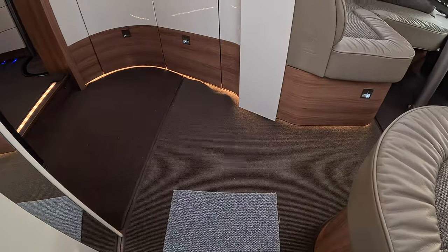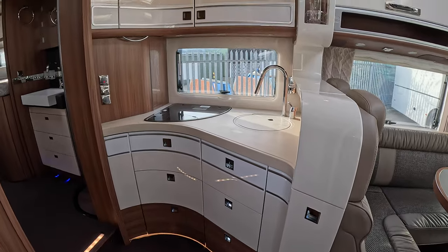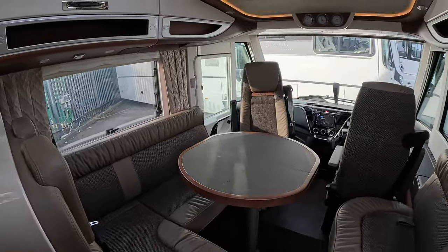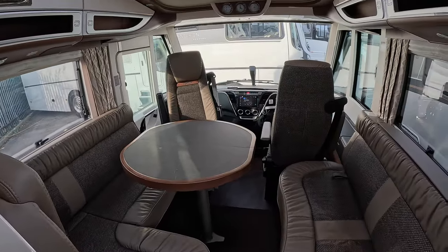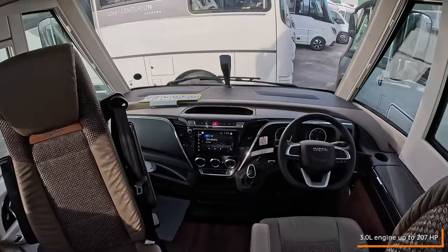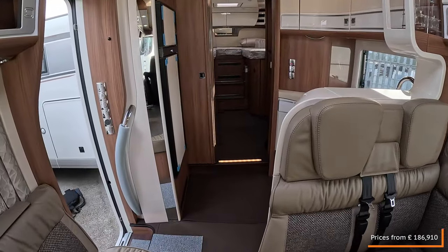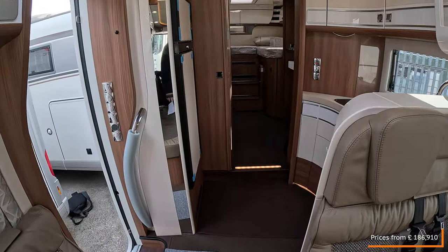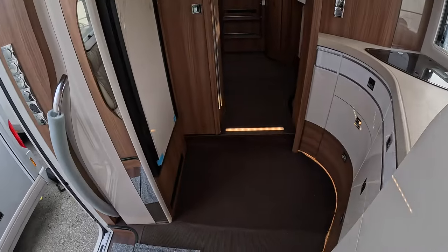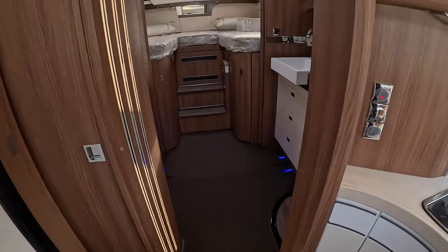Switching to wide angle so you can get a better view of the floor space. This is the kitchen area, dining area and cab. This is on an Iveco Daily chassis with a Euro 6E engine and eight-speed automatic. This one retails at £248,350 — there are a lot of hidden extras on this one including the upgraded engine. Let's have a good walk through and then I'll take you back and show you in more detail.